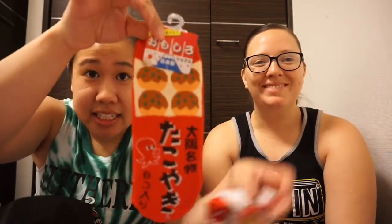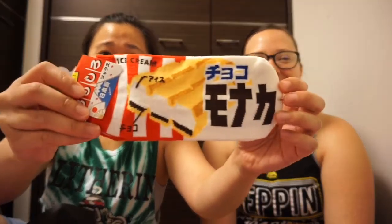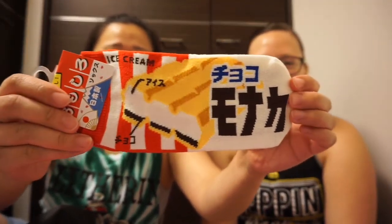And I bought one that has takoyaki on it, which we had coincidentally for dinner tonight. We had some takoyaki. And I bought this one which is the ice cream that I really, really like here. I saw this one and I needed to have it, so I got it.